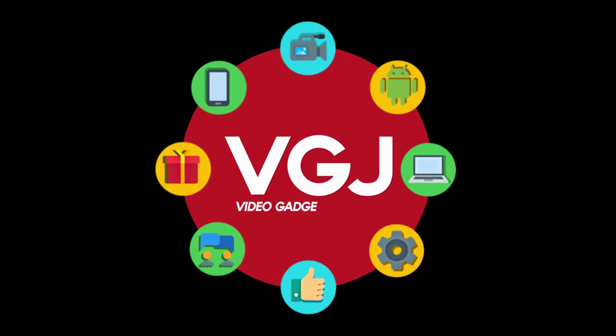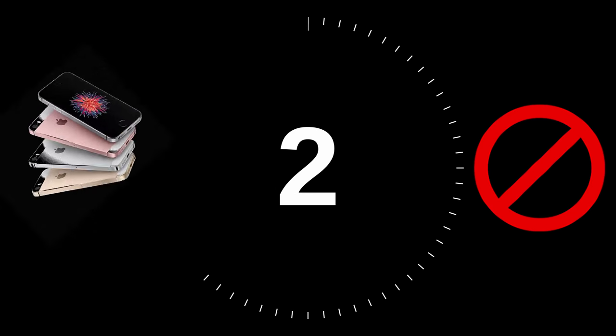I'm Rob Wilson, you're watching the Video Gadgets Journal and this is five reasons why you shouldn't buy an iPhone SE.